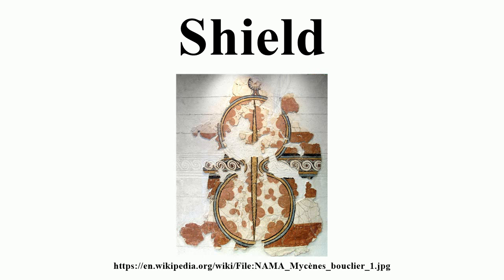working as mercenaries for the Egyptian pharaoh Ramses II, utilized either large or small round shields against the Hittites. The Mycenaean Greeks used two types of shields: the figure-of-eight shield and a rectangular tower shield.